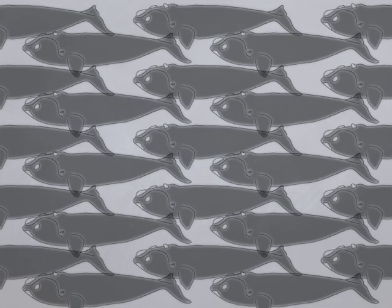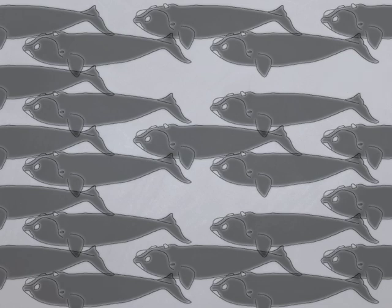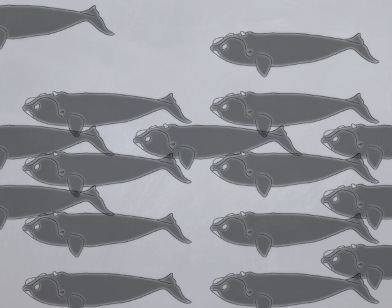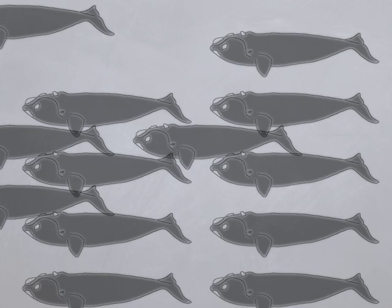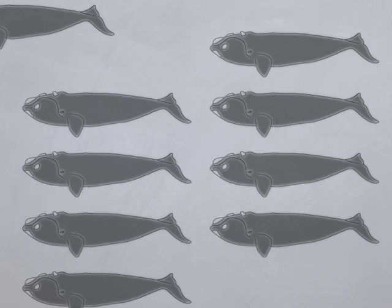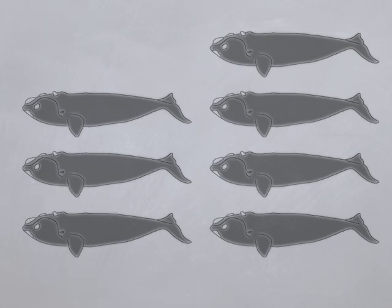Southern right whales were christened 'the right whale' by those who hunted them. Because they spend most of their time swimming slowly near the coast, they were easy targets for the whalers. Once shot, they floated high in the water and could be towed back to shore easily. They also have a high blubber content and were a great source of whalebone. So the whales became known as the right whale because they provided all that the whalers needed. Sadly, this led to overhunting of these whales in the 1800s. Today, they are one of the rarest in the world. Any information about them will help scientists determine how many are left in the population.